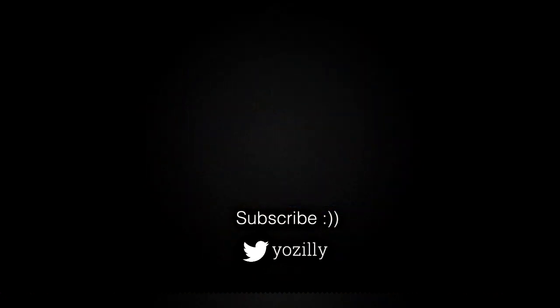That's pretty much it from my side. Give this video a thumbs up, subscribe to the channel for more future updates, and I will see you guys in the next one. Peace out.